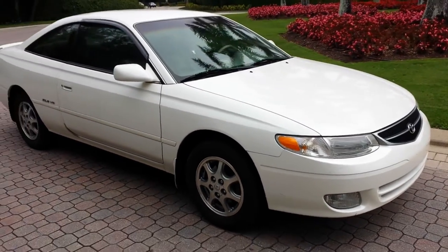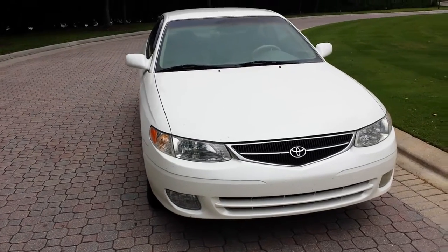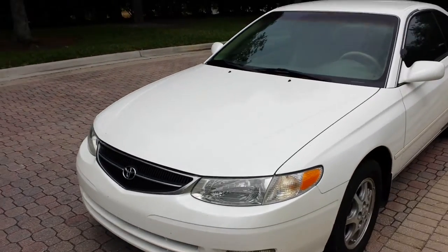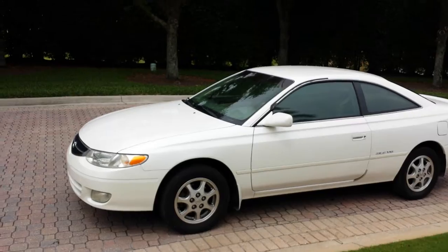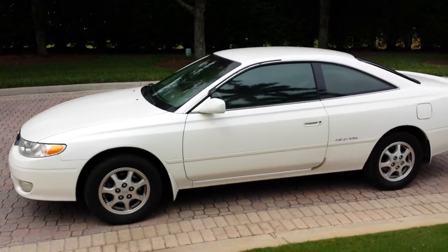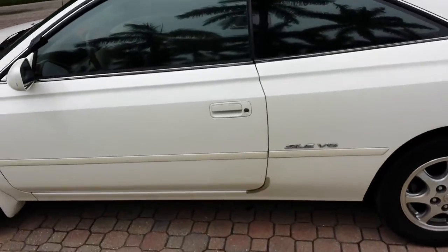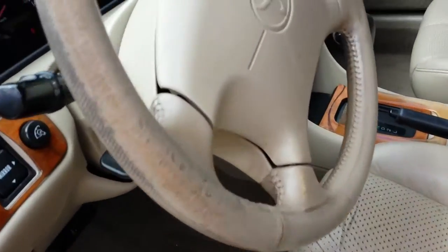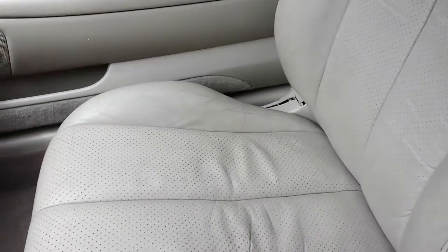Every single button works on this car. It would make a great daily driver. The paint is in fantastic condition. It has an all-leather interior — I'll show you the inside. It's all leather with wood paneling, and it's a two-door. The leather is really good on this, as you can tell.